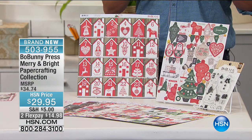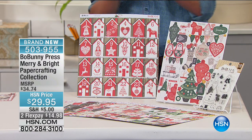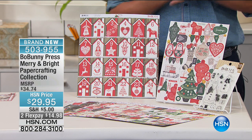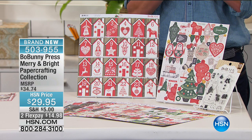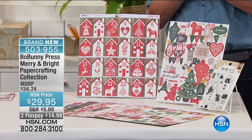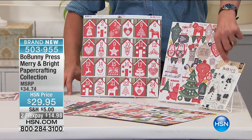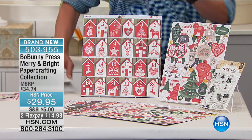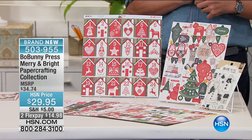I've got to be honest, I'm a dad, so when it comes to creating and designing with my beautiful little daughter Sophia and my son Charlie, it sort of brings the magic back of the holiday period. We're going to start off with the Bow Bunny Press Mary and Bright Paper Crafting Collection. This is comprehensive — 24 sheets, amazing dies and wonderful stamps, two sheets for $29.95. Your FlexPay is $14.98.